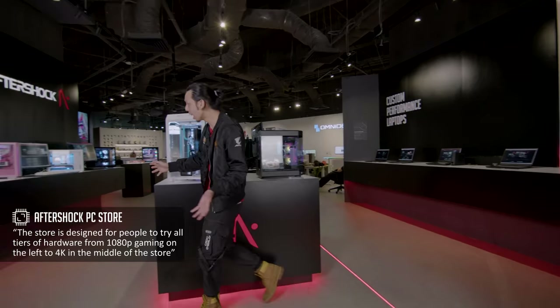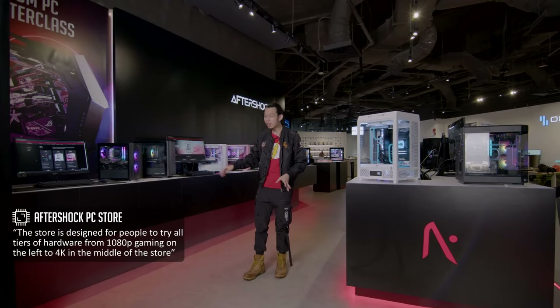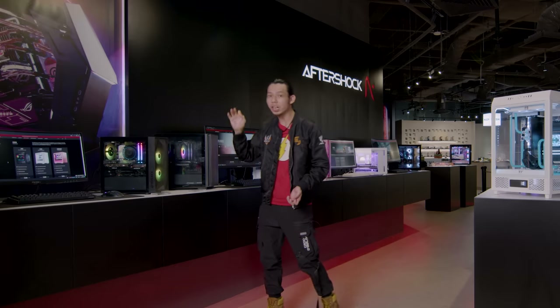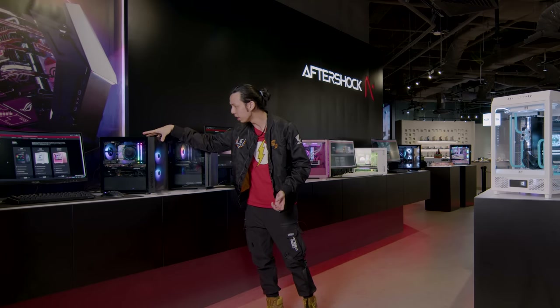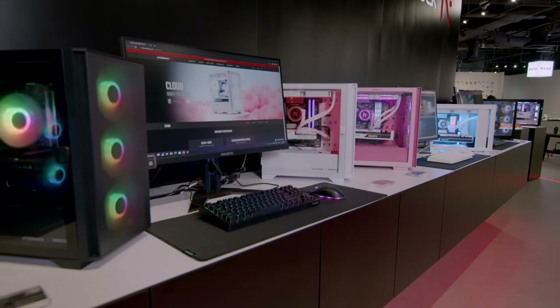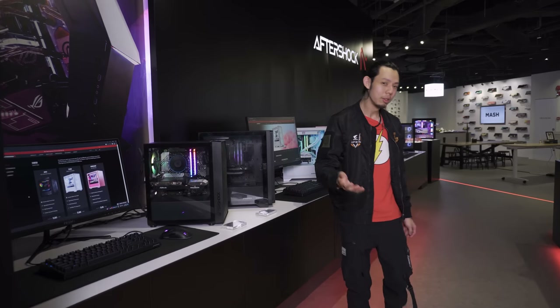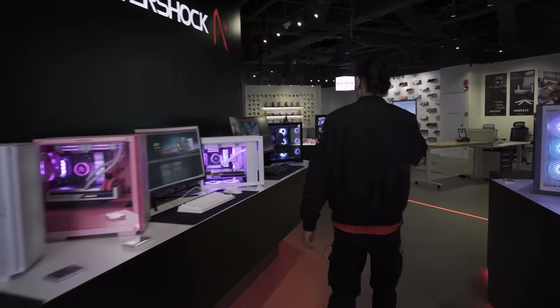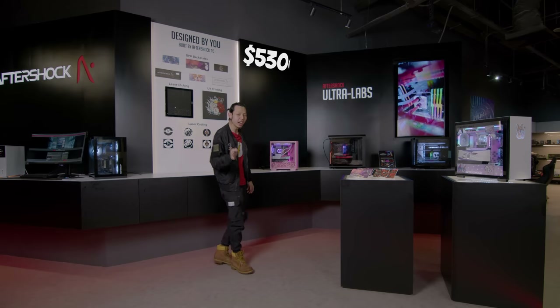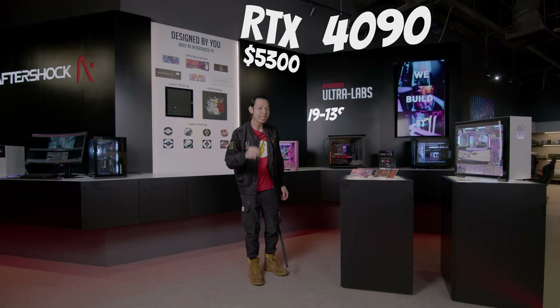On the left and also in the center is the desktop area, where you can customize the aesthetics and hardware. There's an entry range costing around $900 — the Rapid with a GTX 1650 — you can play CS:GO and Valorant comfortably at 1080p. Or if you have the money, there's a PC costing $5,300 with the RTX 4090 and the i9-13900KF.